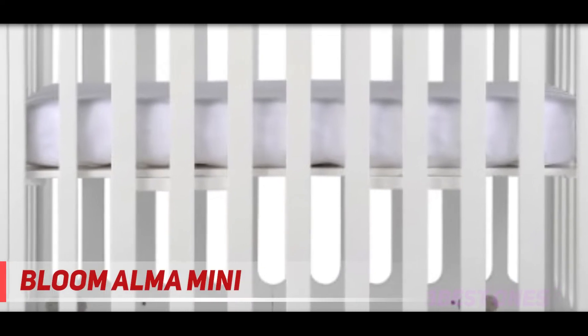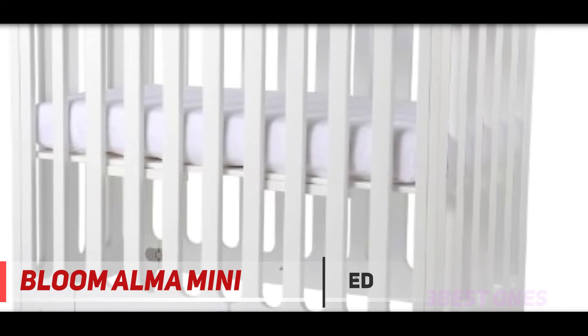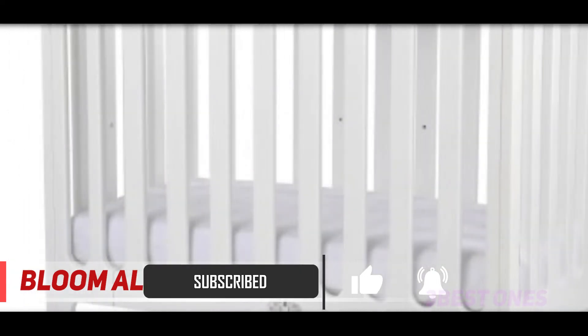And number 1 on this list is the Bloom Alma Mini. It is one of the most stylish baby cribs, and a classic choice since it's very easy to fold up and store away when you're finished with it. The fold also makes it super simple to place next to your own bed like a bassinet when you bring your infant home, and easy to move to the nursery when you're ready. If you have a small nursery, this will fit in nicely.